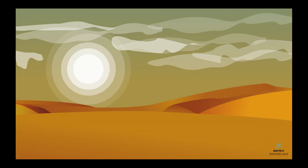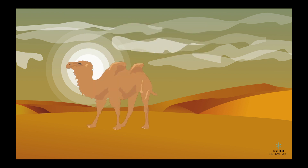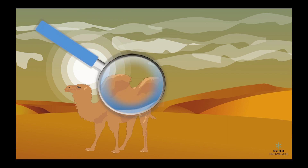Next, we have the desert biome. Deserts are hot and dry, with lots of sand and cacti. Some animals that live in deserts are camels, snakes, scorpions, and lizards. To survive in the desert, animals have to be good at conserving water and finding food in a place where it's hard to come by. For example, camels can store water in their humps, and lizards can burrow underground to stay cool.